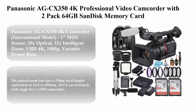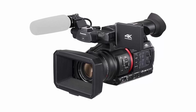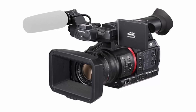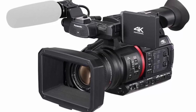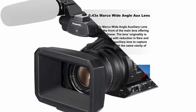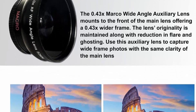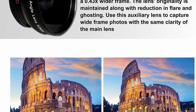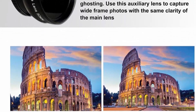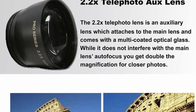Top 6: Panasonic AGC-X35 4K Professional Video Camcorder bundled with 2-pack 64GB SanDisk memory cards, case, tripod, wide-angle lens, LED flash, microphone, filter kit, and Z-Tech accessory bundle. Panasonic AGC-X350 4K Camcorder (international model) features: 1MOS sensor, 20x optical zoom, 32x intelligent zoom, UHD 4K, 1080p, variable frame rate, and supports LANC control.